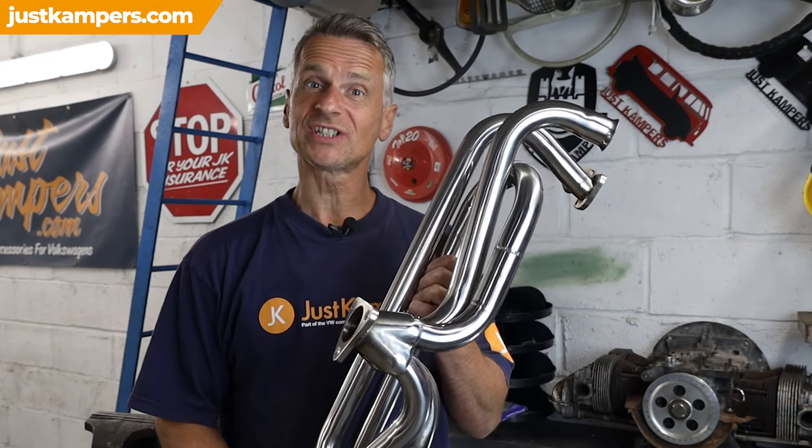So if you're looking to replace your exhaust system on your VW, replace it with a stainless steel unit. Not only do they look good, but they last a hell of a lot longer, they're lighter and they sound great too. To see our full range of stainless steel exhausts, visit our website or click the link in the description.